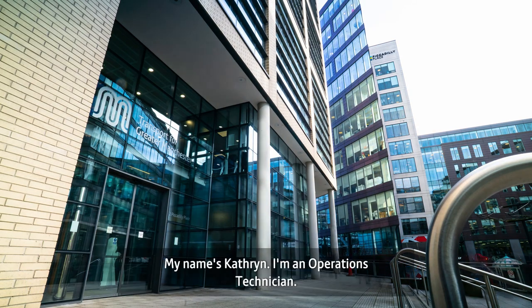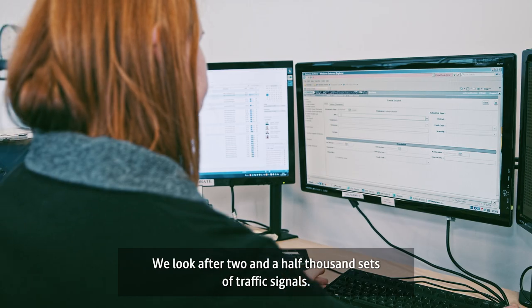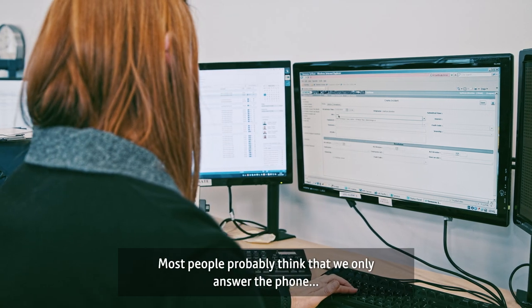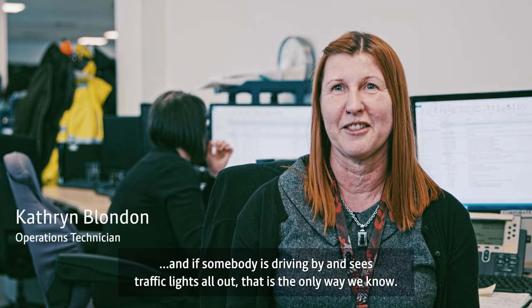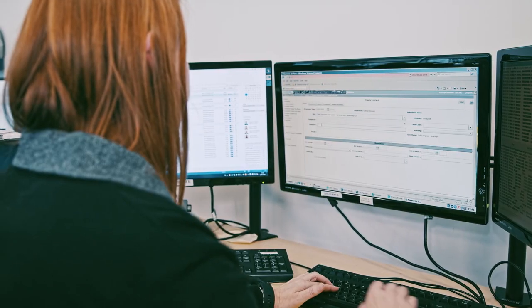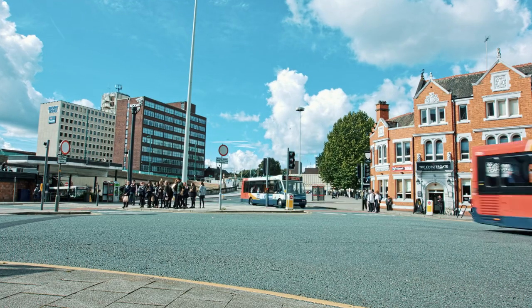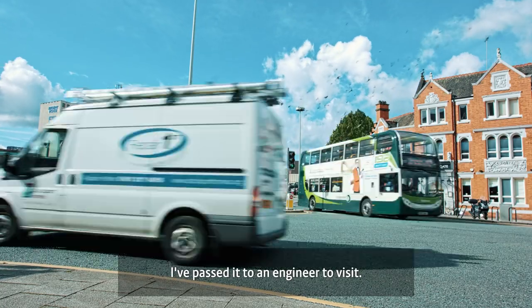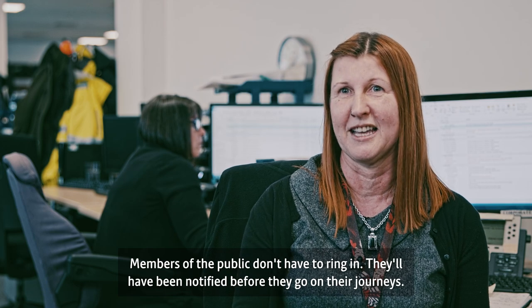My name's Catherine and I'm an operations technician, and we look after two and a half thousand sets of traffic signals. Most people probably think that we only find out about faults when somebody driving by rings in to report lights out, but we actually monitor the majority of those traffic lights through computer systems. We've got a major set of traffic lights in Stockport out — St Mary's Way and Newbridge Lane — and I've just passed it for an engineer to visit. I've also passed the information to our control centre so they can tweet it out, so members of the public will be notified beforehand when they're planning their journeys.